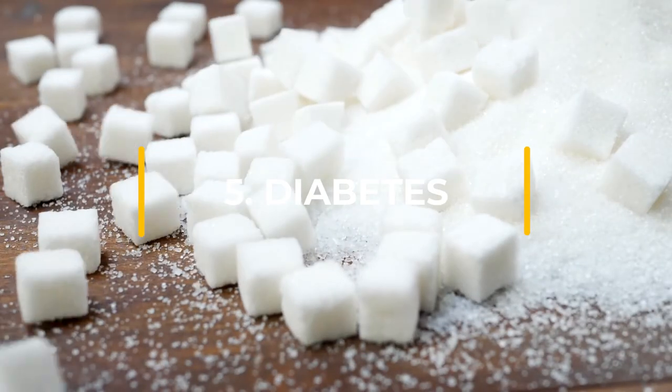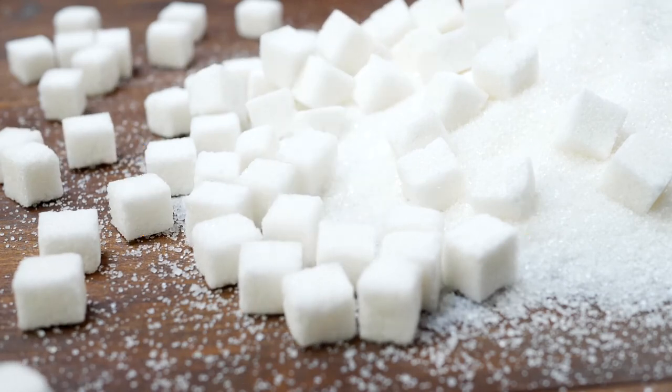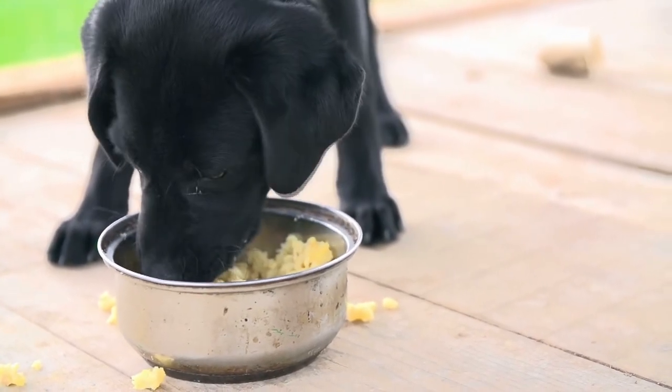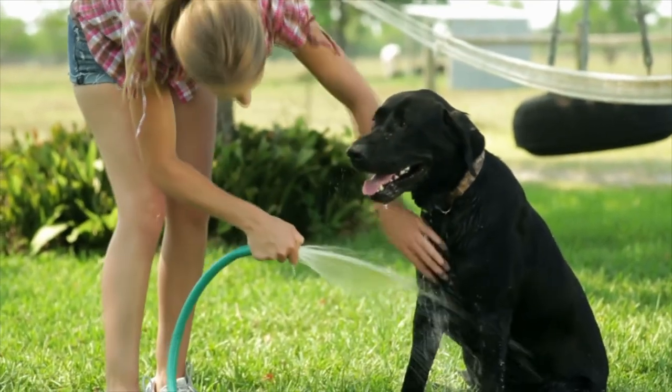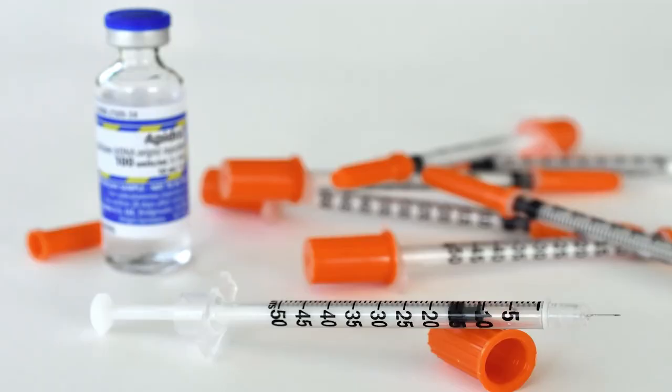Diabetes: as in humans, canine diabetes is a disorder where the body can't regulate blood sugar levels. Dogs with diabetes will eat more food to compensate, but will lose weight. Signs of diabetes include thirst, increased appetite, weight loss, and excessive urination. It can be controlled with diet and daily insulin injections.